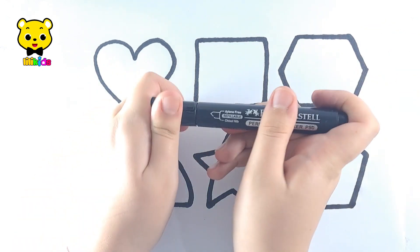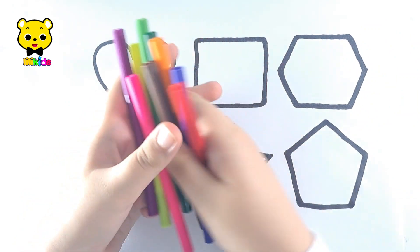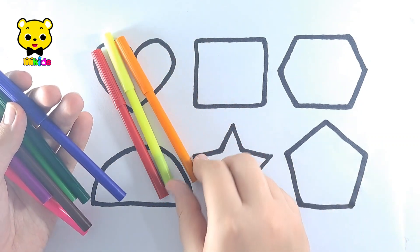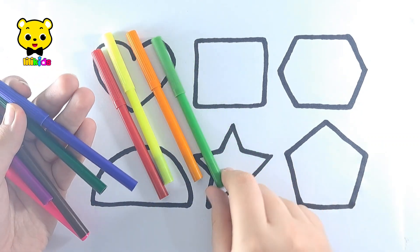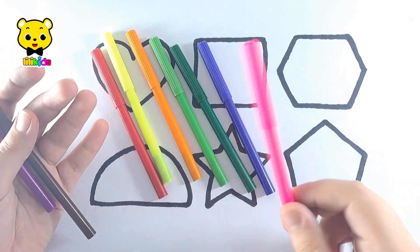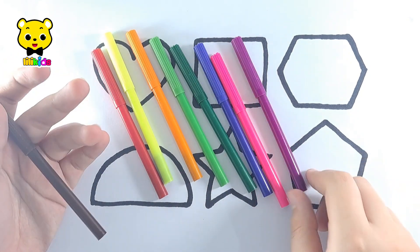Pentagon. Let's learn some colors. Red, Yellow, Orange, Light Green, Dark Green, Dark Blue, Pink, Purple, Brown.